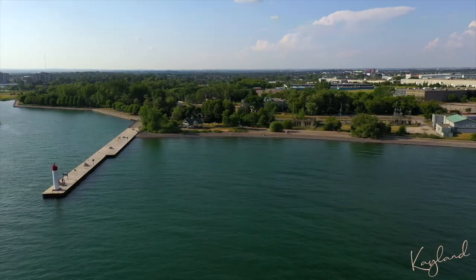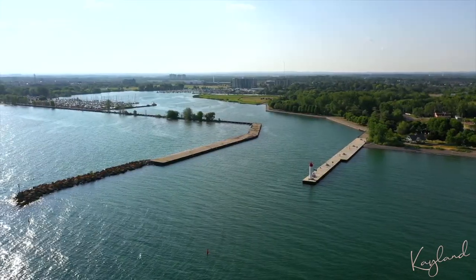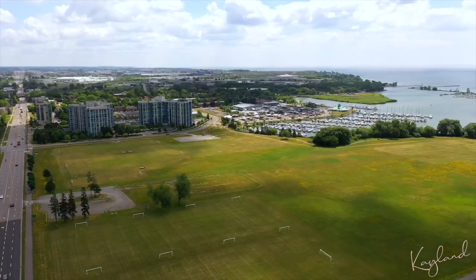It is conveniently located close to walking trails, Lake Ontario, the GO Station, the 401, and much more.